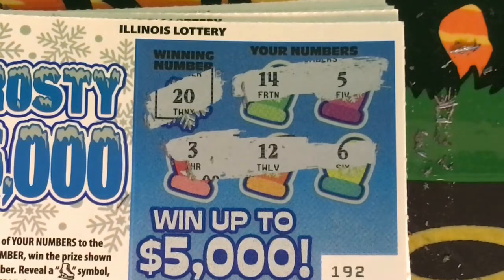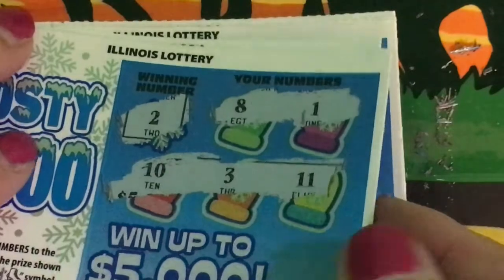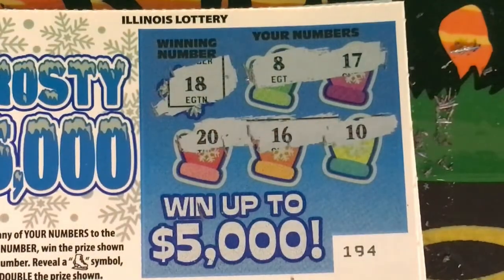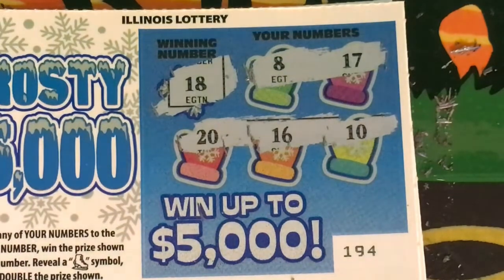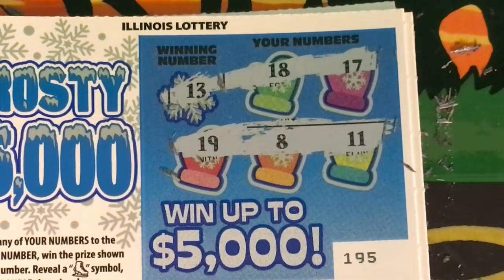Ticket 192, winning number is 20. We have 14, 5, 3, 12, and 6. Ticket 193, winning number is 2. We have 8, 1, 10, 3, and 11. Ticket 194, winning number is 18. We have 8, 17, 20, 16, and 10. Ticket 195, winning number is 13. We have 18, 17, 19, 8, and 11.